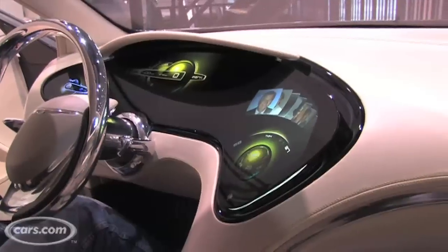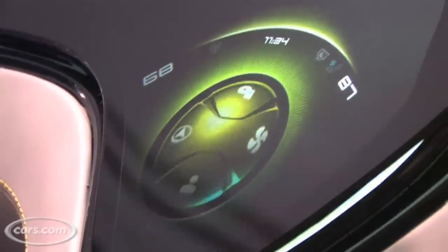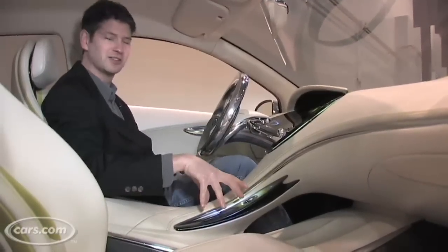You can grab a menu here and move it around. You've got your navigation. It gives you basically everything you get in different controls on a regular car all in this one area. You just have to change menus, and then there are some down here too.